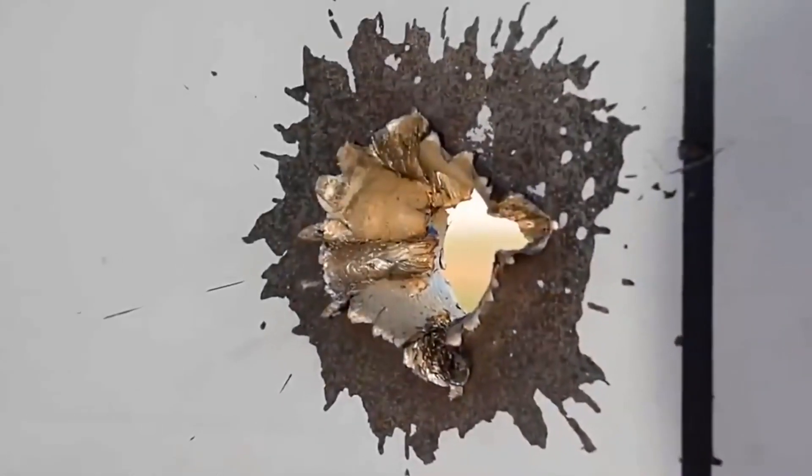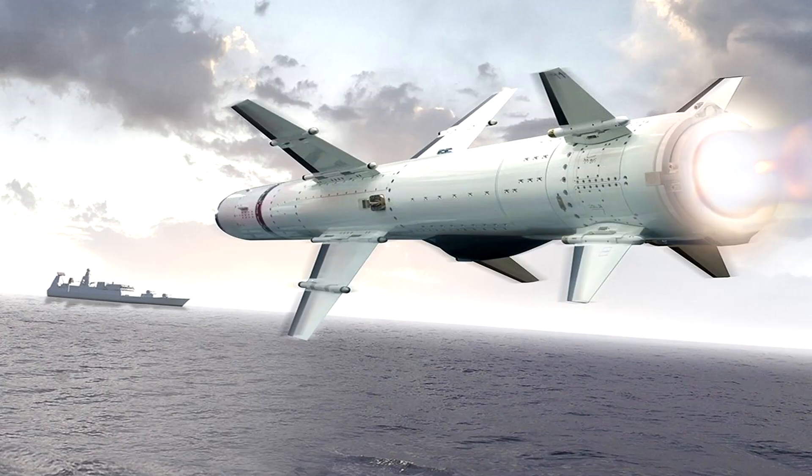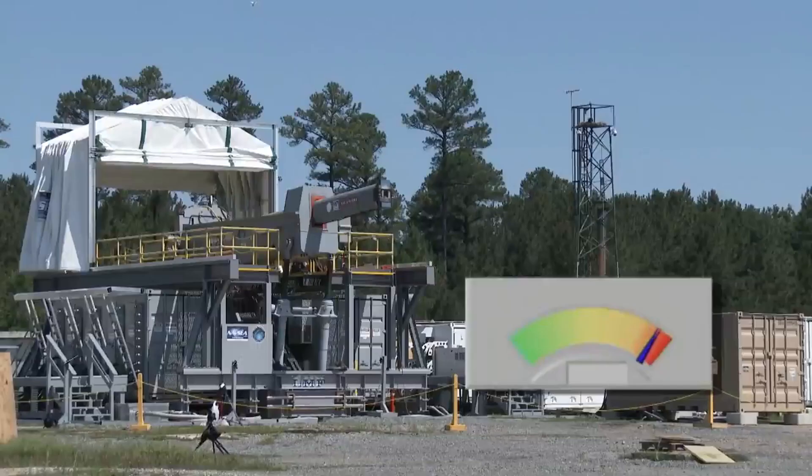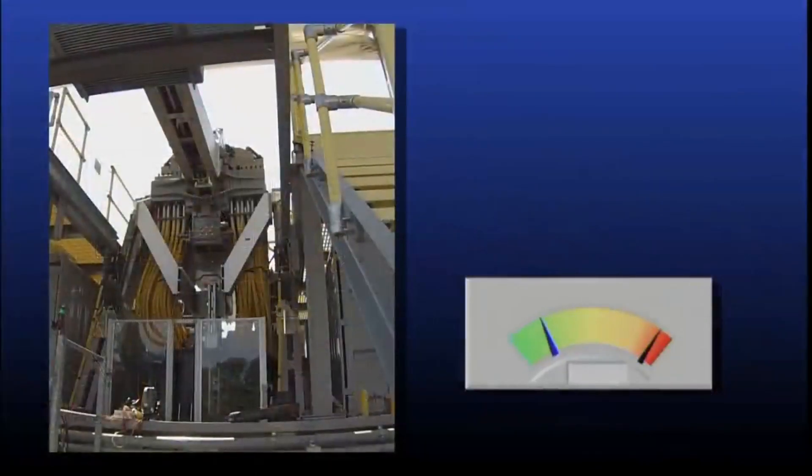The railgun would be an advantageous system for land and sea warfare, as well as for defensive applications. Due to the extreme muzzle velocity of a rail projectile, it would be optimal for engaging long-distance air threats such as cruise missiles or sea-skimming missiles, as the railgun would be able to fire upon a missile and hit it far before it could reach the ship or installation.